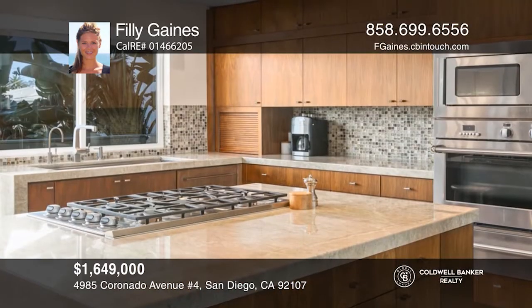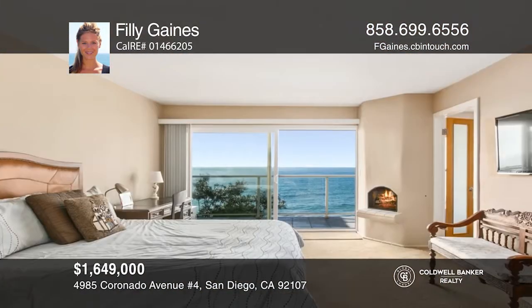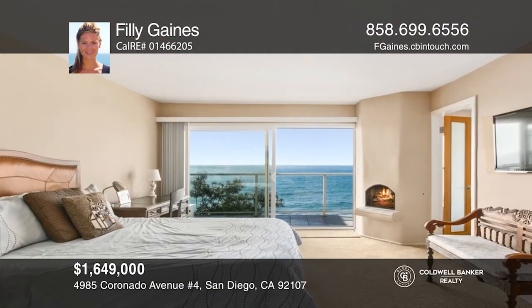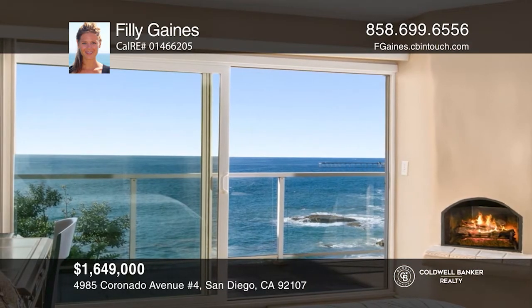This private end unit features panoramic ocean views from almost every room. Cooking in the gourmet kitchen overlooking the ocean and enjoying a sunset while you dine is one of the many reasons you will love this home.